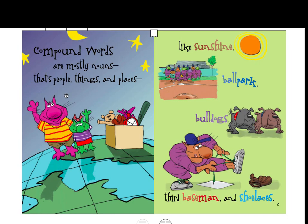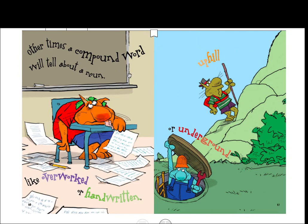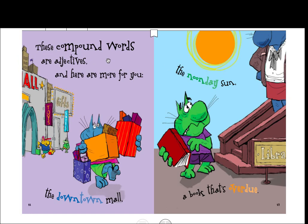Compound words are mostly nouns — that's people, things, and places — like 'sunshine,' 'ballpark,' 'bulldogs,' 'third baseman,' and 'shoelaces.' 'Airport,' 'airplane,' 'runway' — they're also compound nouns, along with 'crosswalk,' 'sidewalk,' 'backyard,' 'earthquake,' and 'touchdowns.' Other times a compound word will tell about a noun, like 'overworked' or 'handwritten,' 'uphill' or 'underground.' So these are describing the nouns.